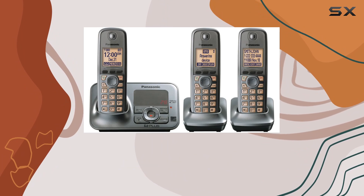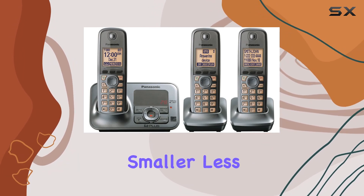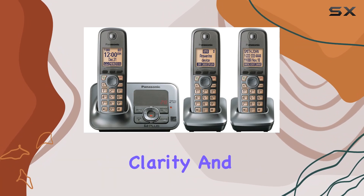It's a thoughtful design touch that enhances user experience, especially for those who may struggle with smaller, less visible buttons on other phones. Overall, if you're looking for a cordless phone system that combines reliability and clarity,